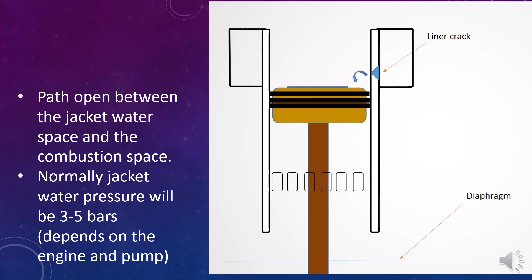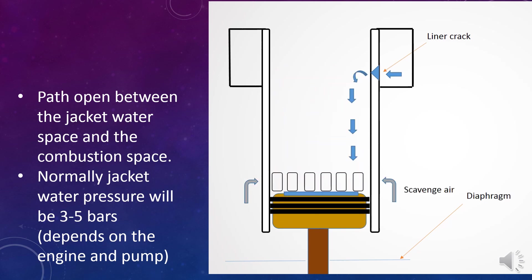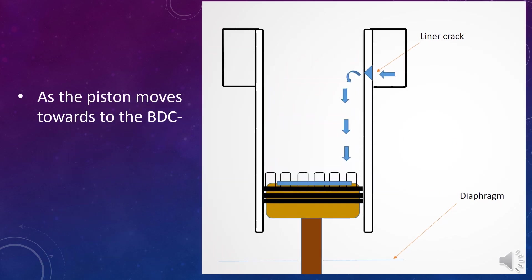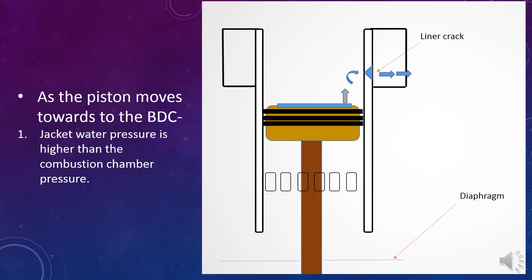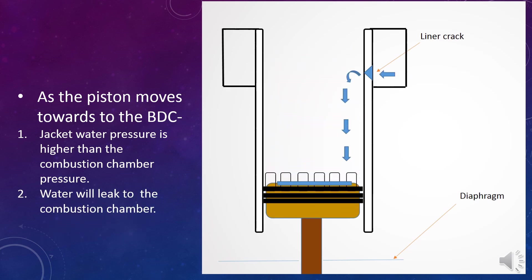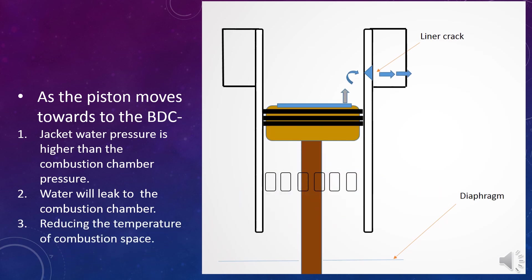Normally, jacket water pressure will be 3–5 bars. As the piston moves towards the bottom dead center: 1. Jacket water pressure is higher than the combustion chamber pressure. 2. Water will leak into the combustion chamber. 3. Reducing the temperature of the combustion space.